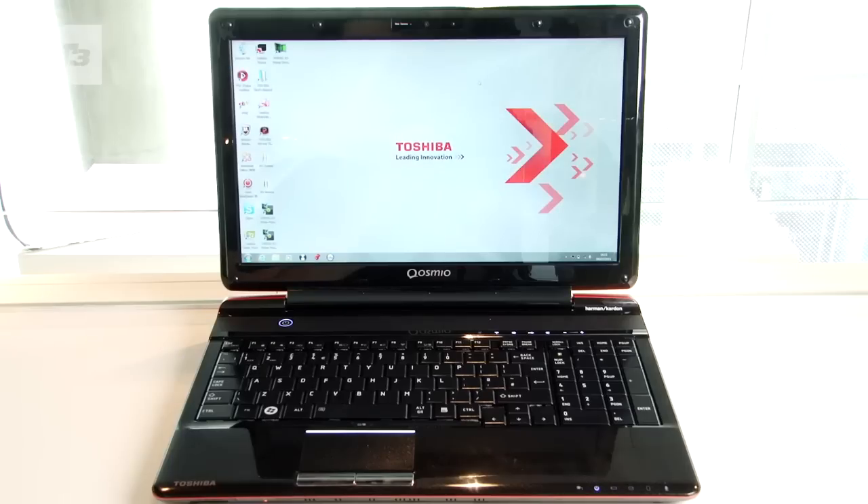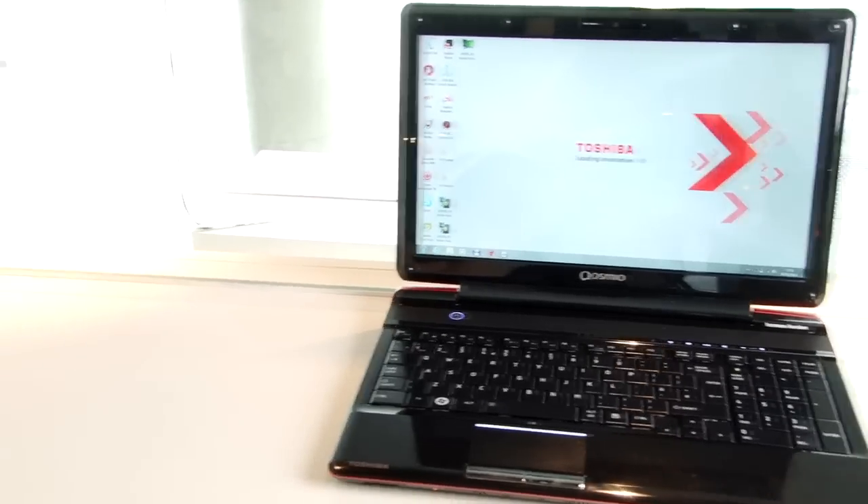For the latest news, reviews, and features on 3D and laptops, keep it locked to T3.com.